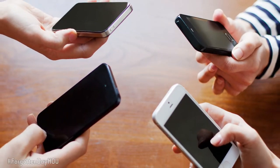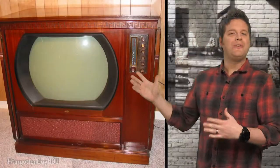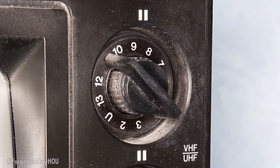Long before there was a 1,000-inch flat-screen plasma TV or a 4-inch smartphone for watching anything, there was this — the 30-inch Dumont Royal Sovereign, complete with knobs for adjusting. Wait, what's a knob? I thought knobs were just for doors, guys.